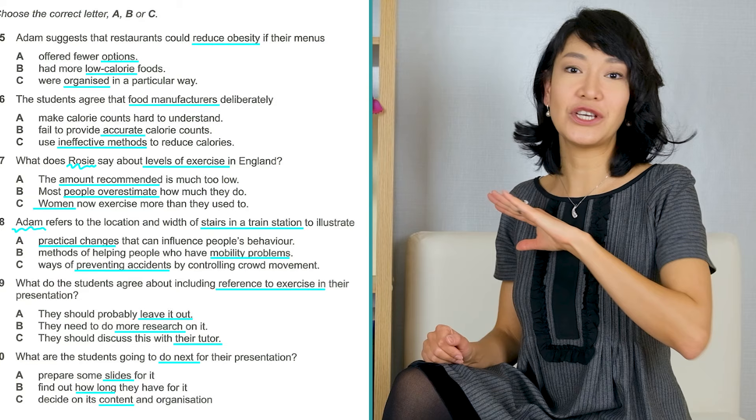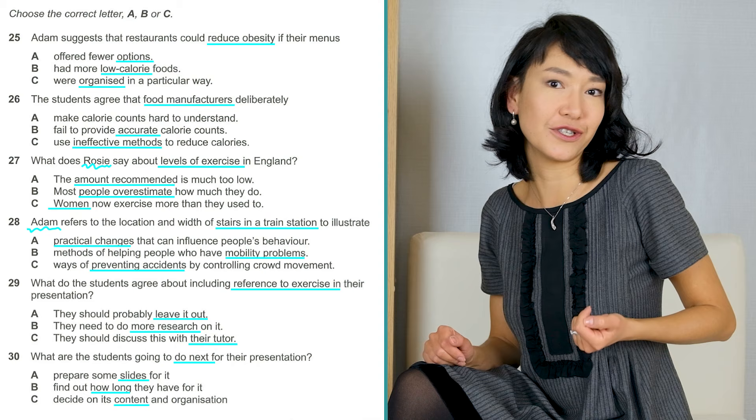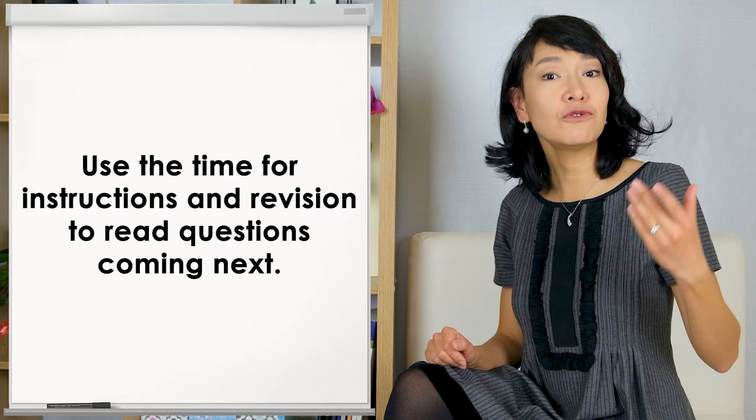That's enough time to read all the questions and highlight keywords to help you find the right option quickly. Use the time for instructions and revision to read the questions coming next. If you're wondering whether you're allowed to go to the next section before you hear the instructions to do so, the answer is yes — once you open the test questions, you can go to any page you like. In computer-based IELTS, you just need to click on the next question to go to the next section. Don't forget to do that because new questions won't open automatically.